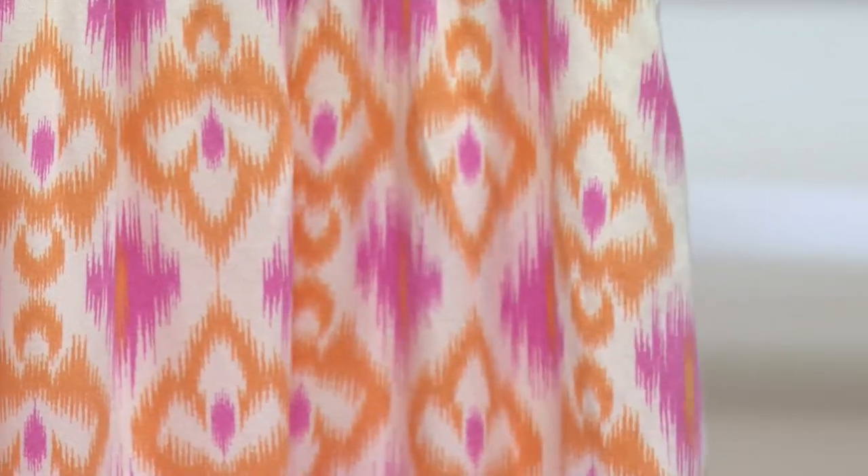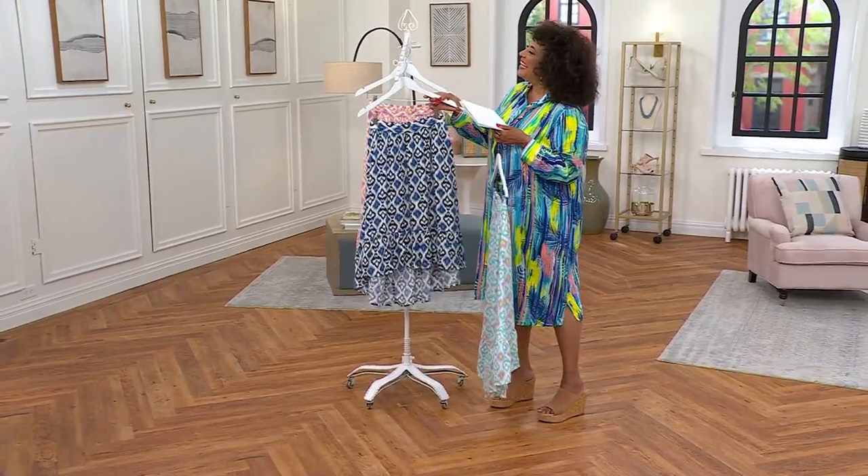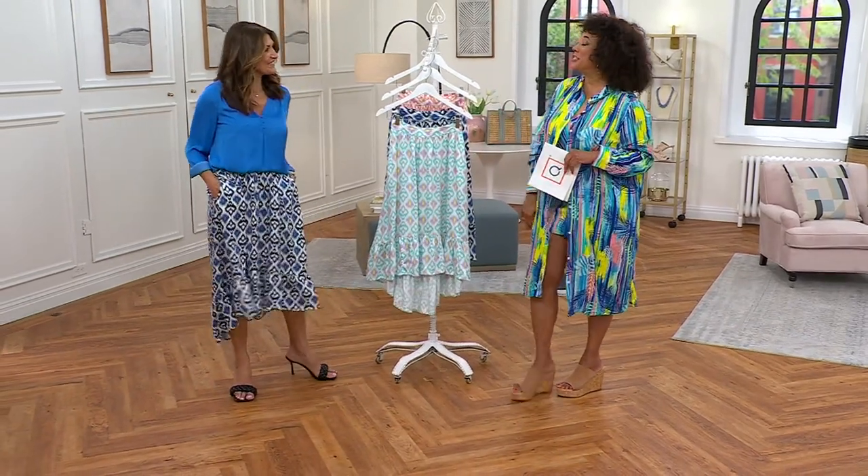Let's say hello to Claudia, who is our brand ambassador with Destination 365. Hello, my friend. Hi, how are you? It's good to see you. Everybody looks so pretty and vacation ready in this skirt.